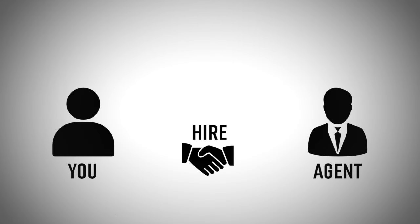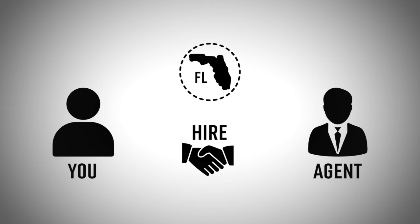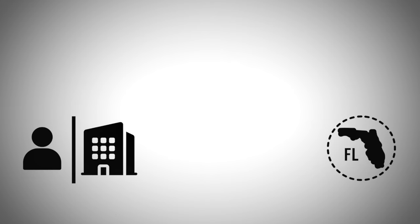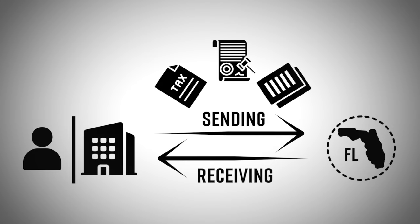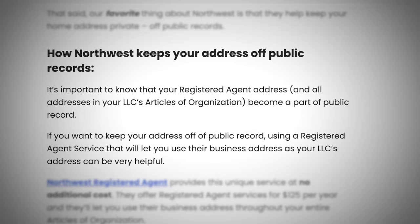The next step is to hire a registered agent, which is required in the state of Florida. A registered agent is a person or business responsible for sending and receiving important legal documentations on your behalf, such as tax forms, lawsuits, and other legal documents. This person or business needs to be a full-time resident in the state of Florida — it can even be yourself. Interestingly, if you don't want your address publicly shown on your LLC, using a registered agent service can help you avoid that.